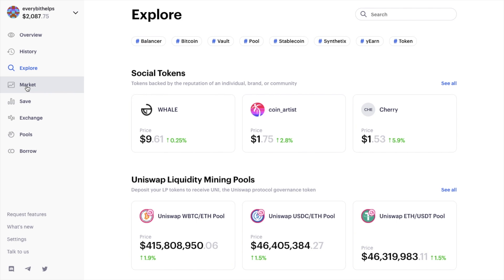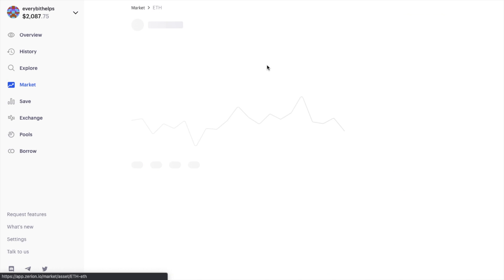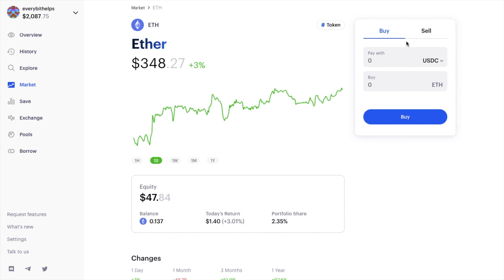On the Market page, it gives you an overview of the performance of every DeFi token. You can search for different assets at the top, and view the price, change, and market cap. Instead of checking multiple sources to keep up to date, Zerion aggregates all of this information for you. Clicking on an asset lets you view your equity, balance, returns, stats, and a description.